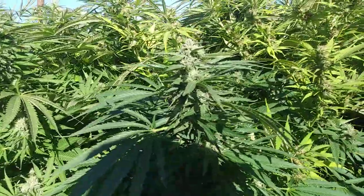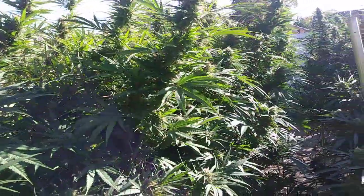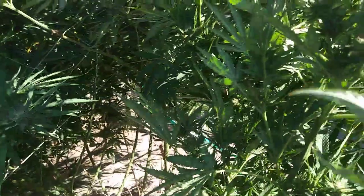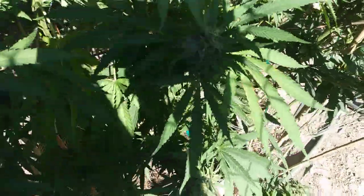You wouldn't be able to tell the difference between a nice healthy bud and those affected buds. I haven't had it affect a lot of my other plants — the killer grapes seem to have been more susceptible to the bugs that were present. I can show you another example on this plant.